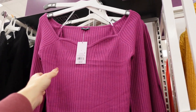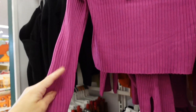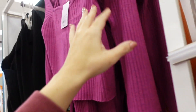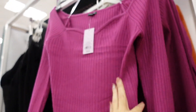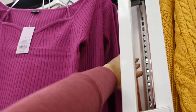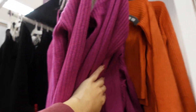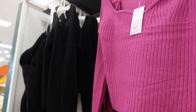Seeing new colors in this little rib top — it has a sweetheart neckline, really good ribbed detailing that fits through the wrist and body. It is a little on the shorter end; this is the large so I think it'll just hit the top of the pants or skirt. Comes in fuchsia, orange, black, and olive. They're $26.